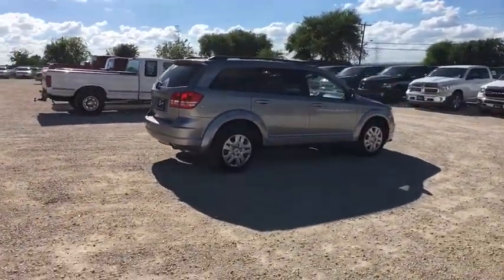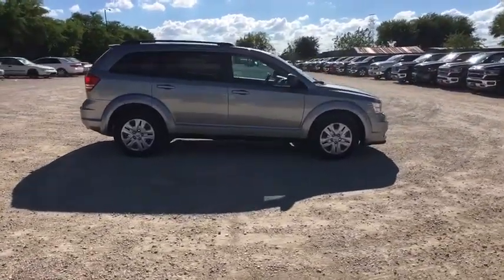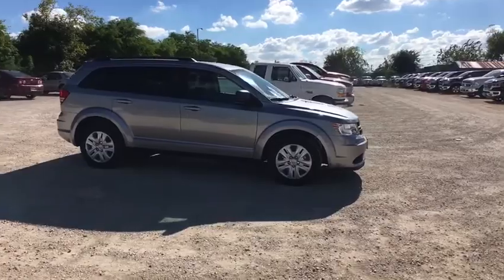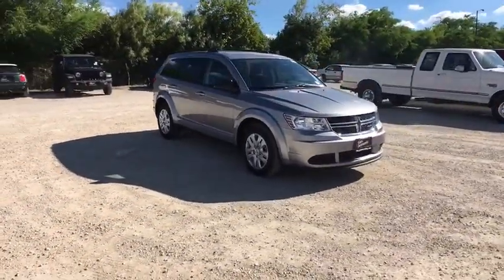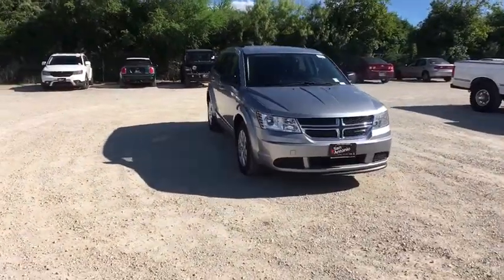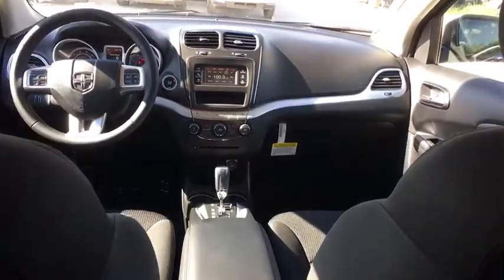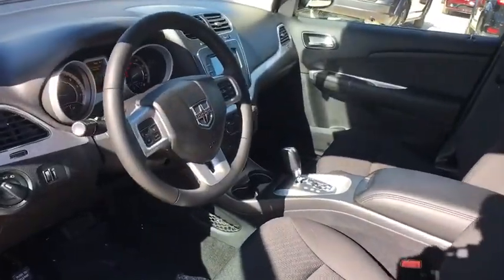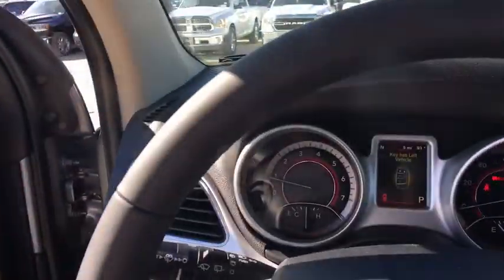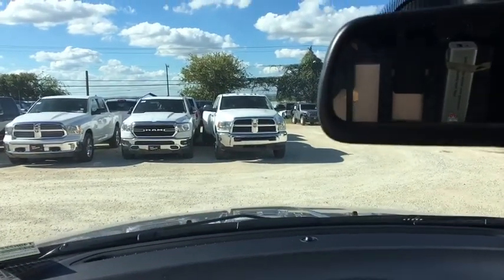Here are some of this vehicle's great options. This isn't just a vehicle, it's an experience. So stop in for a test drive today.